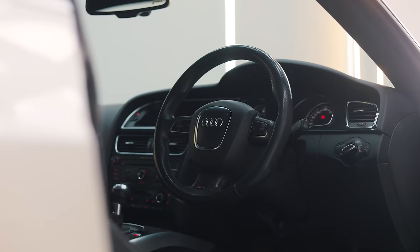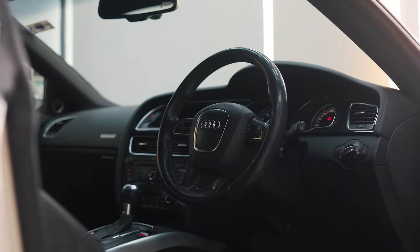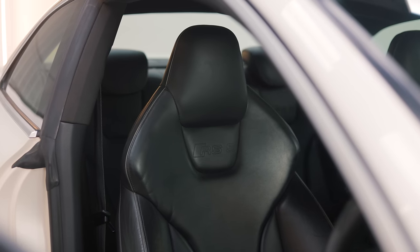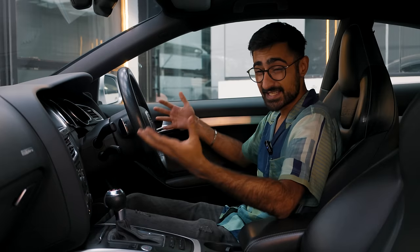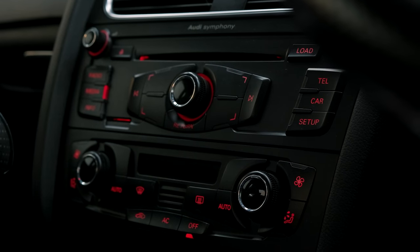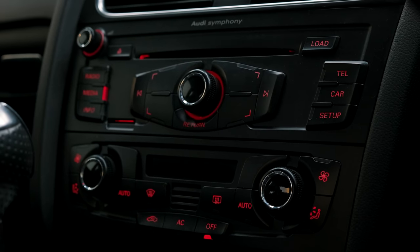The inside of the RS5 is a rather nice place to be in. You enter and it's rather low, and the seats — since it is an RS product — are sports seats. Really nice, good upholstering, and very good thigh support. Cars of this age came filled with buttons, and this RS5 is no different. You've got buttons for pretty much any option you would like.